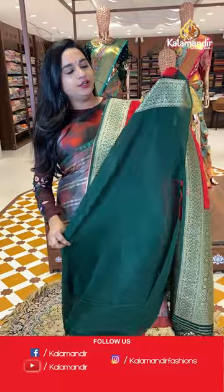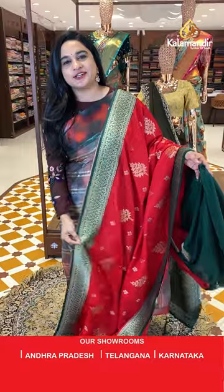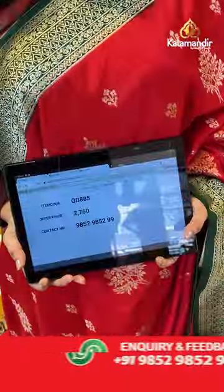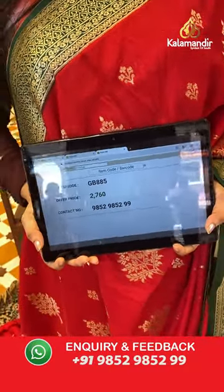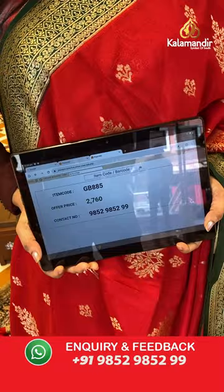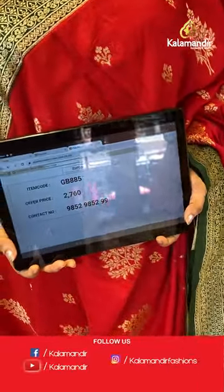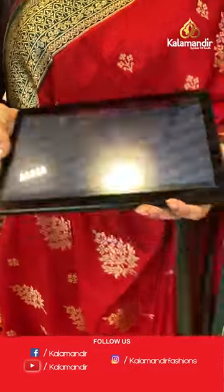Paired with a contrast plain blouse with the border. Sari code is GB885 and the price is 2,760 rupees. To purchase, take a screenshot and share on WhatsApp number 9852-9852 double nine.